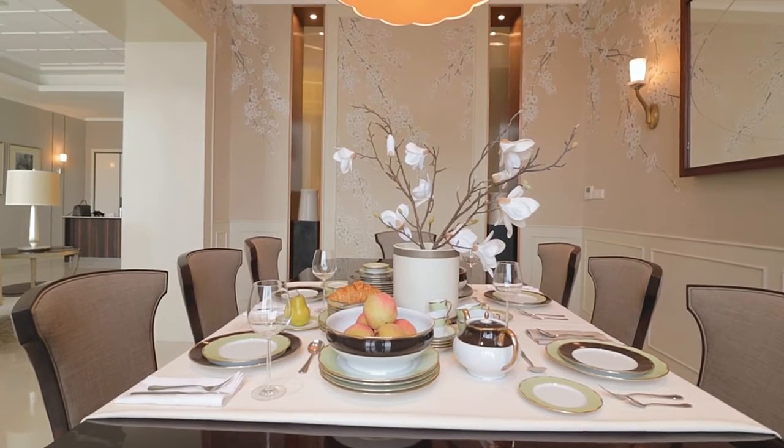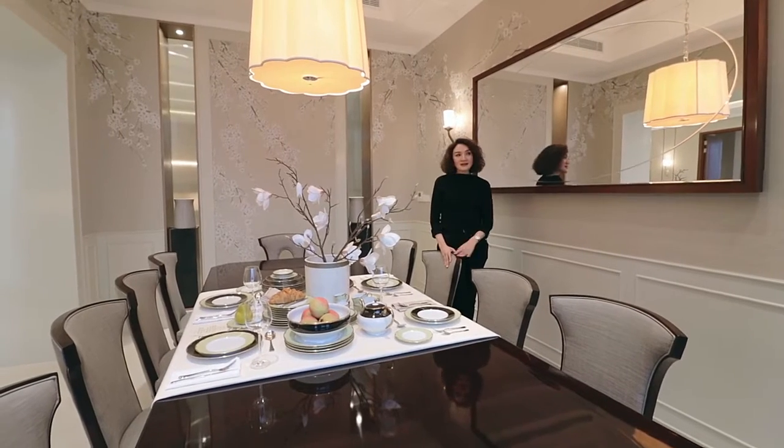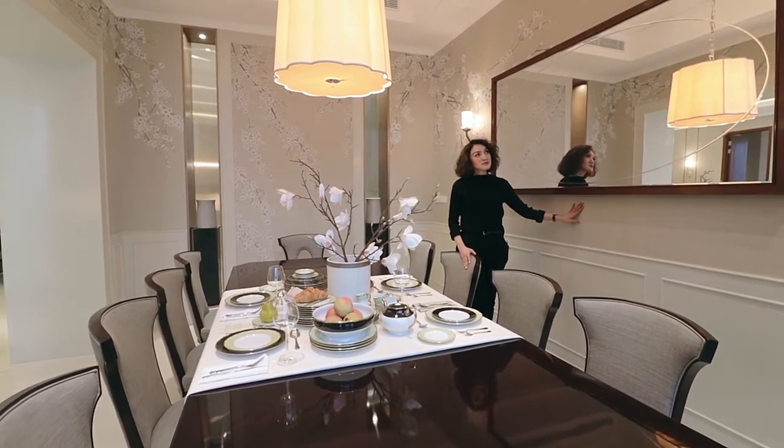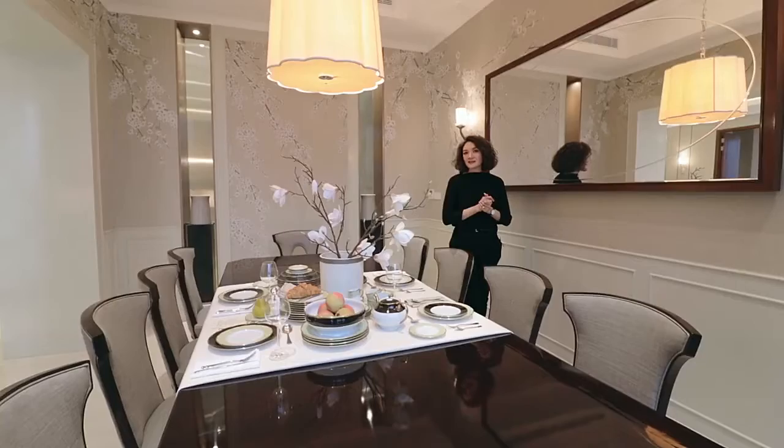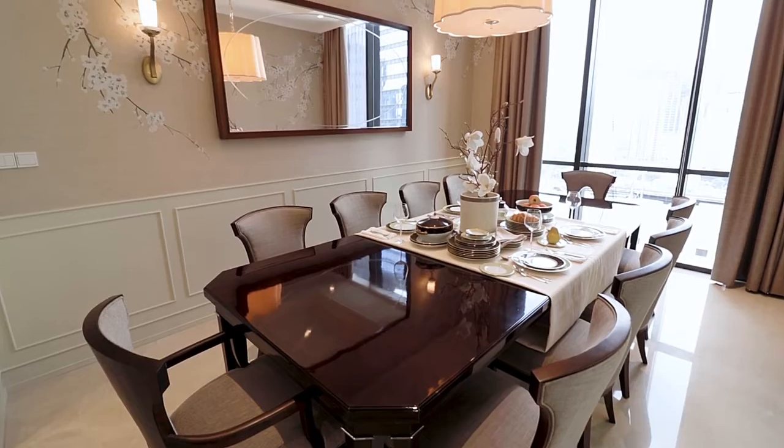Inside this dining room, we apply the concept of modern classic oriental, where we blend Asian and Western culture. We use Chinoiserie wallpaper, a result of our collaboration with Sekata Living, and also a touch of silk curtain from Calisa Home.